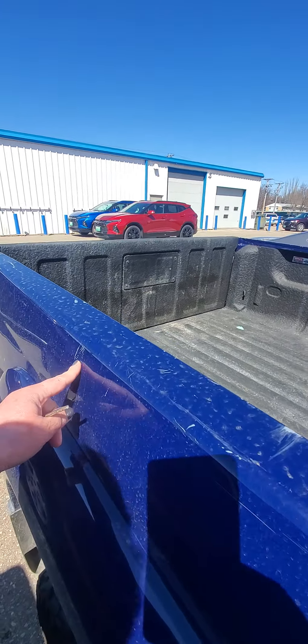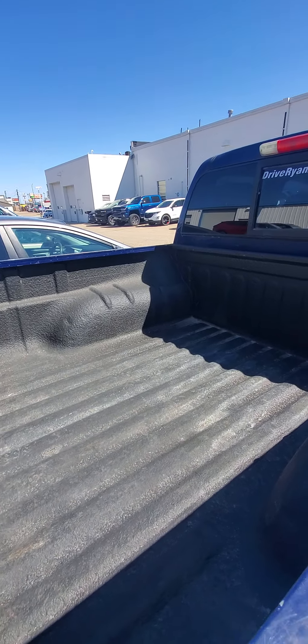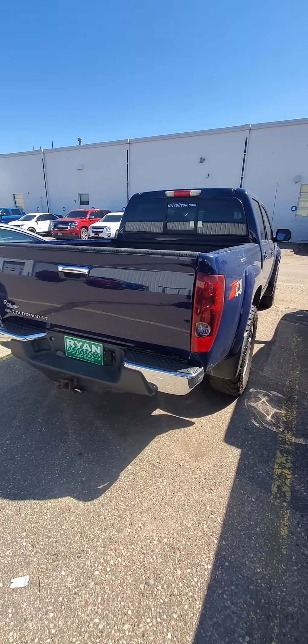There's some scratching, but it does have a nice bed liner. There are no major dents that I can see.